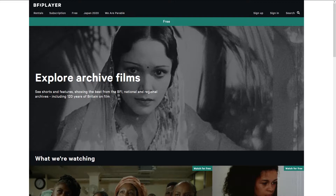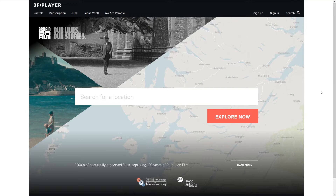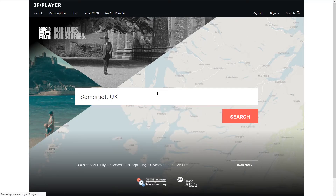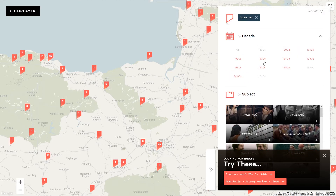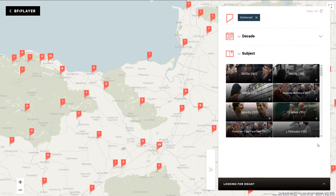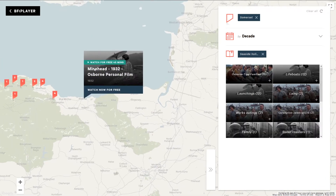The BFI has also tagged its content geographically, so if you mouse over Free and choose Britain on Film Map, you can type your location into the search bar and see all of the films set in that area. There are dozens tagged in Somerset, and you can filter them by decade and subject. Click the red markers to see what comes up.